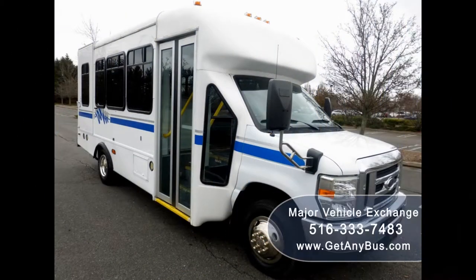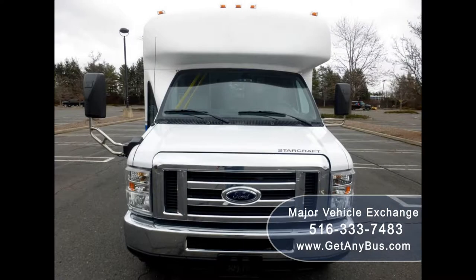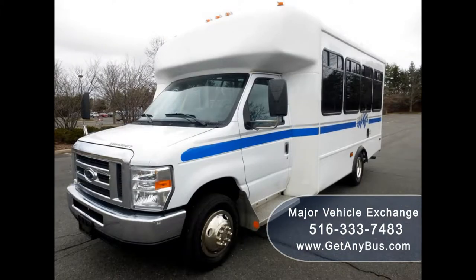Major Vehicle Exchange presents a 2012 Ford E450 CDL Wheelchair Shuttle Bus for sale. Stock number A4972. Asking price $25,900.